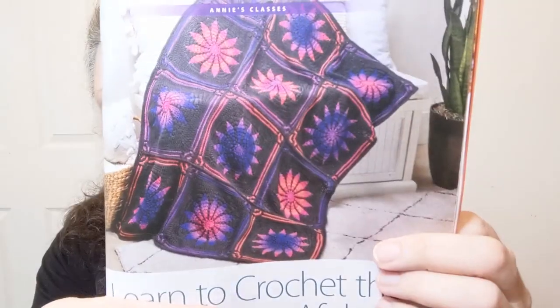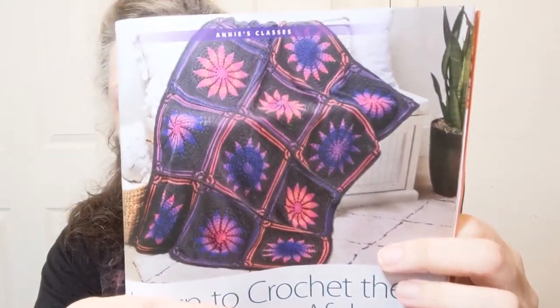They give you a graph of how to lay out the motifs, but I think if you really liked one square over the others you could just make all of those. Wow, this advert is stunning — it's for Annie's Craft Store and it's the gothic rose afghan. I don't think I could do it because of all the dark yarn — I'd have to permanently sit in front of a bright light.